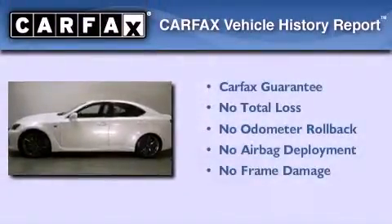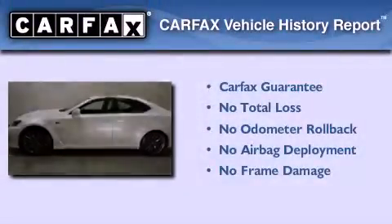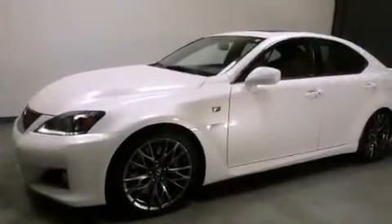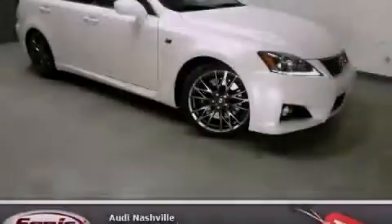Not to mention that this Lexus qualifies for the Carfax Buy Back Guarantee. This automobile won't last long at this price. Call and arrange a test drive now.